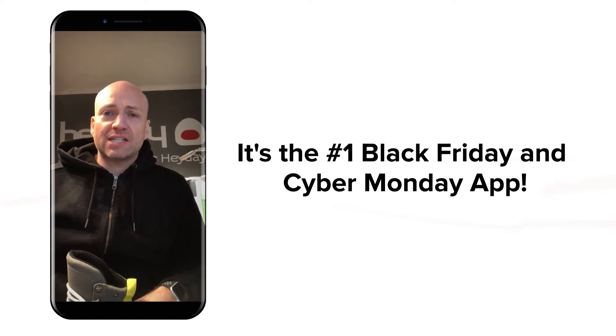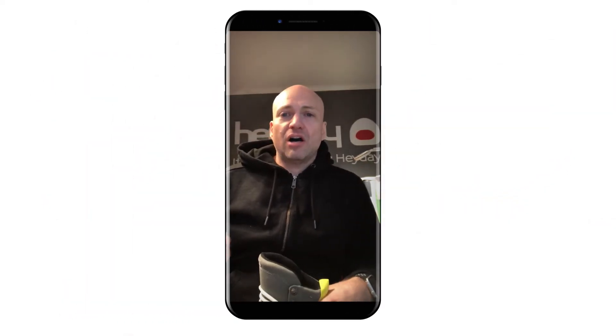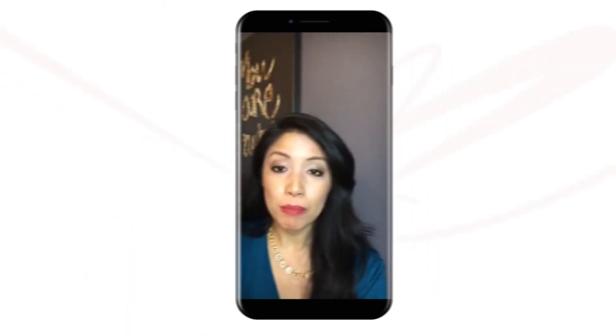I'm going to be using it for Black Friday, Cyber Monday, and I really love the way it integrates with the Product Upsell app. Sales have been great with it, feedback and reviews on it — it's all great, keep up the good work.